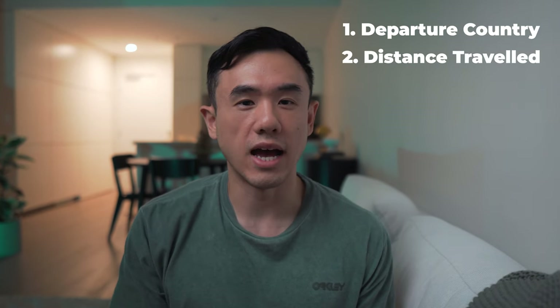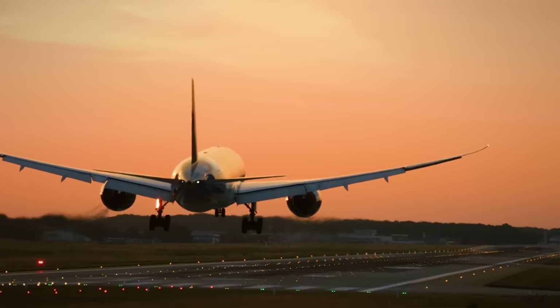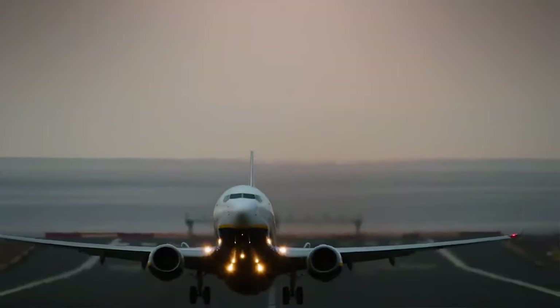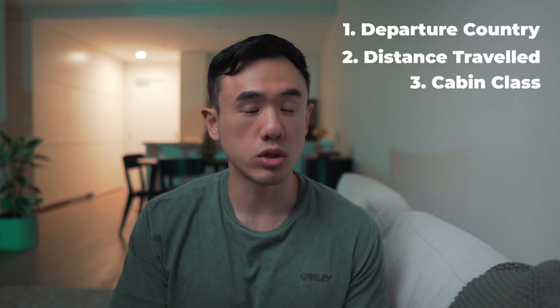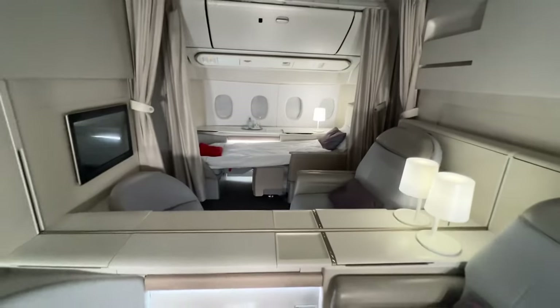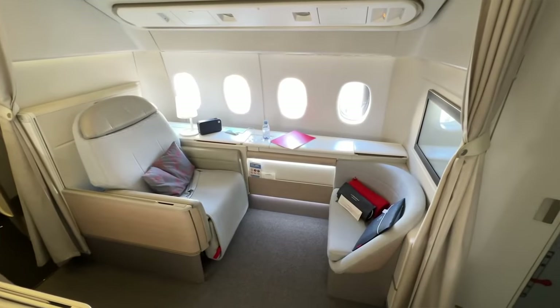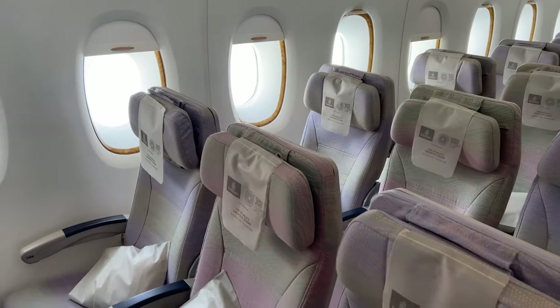The distance traveled also has a large impact — flying from Melbourne to Sydney will cost a lot less in fees compared to flying from Melbourne to Paris. The cabin class you travel in also plays a part; more premium cabin classes like premium economy or business class will be charged higher taxes and fees compared to economy class.